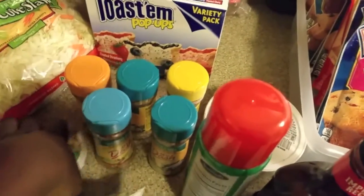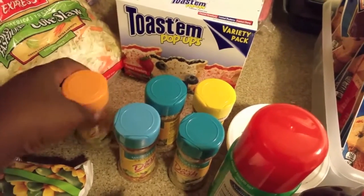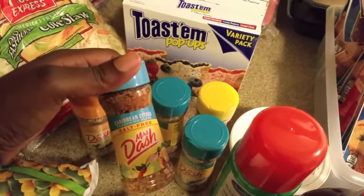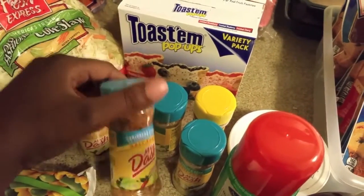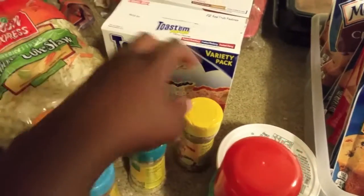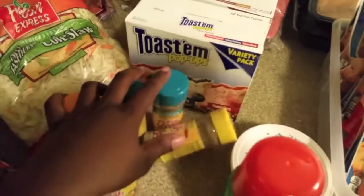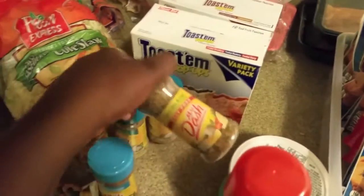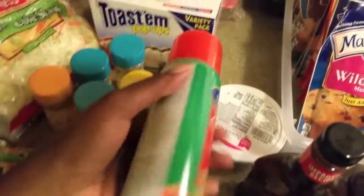I got two packs of pop tarts — my kids and my husband love pop tarts. And these little gems I found: Mrs. Dash seasonings! I like the lemon pepper, this is garlic, and there's Caribbean citrus — I've never tried that one so I want to give it a try. I got two of the garlic, which is my favorite, and the original blend. These are the seasonings I love. I actually need to get a lot more, but this is some of the ones I like.